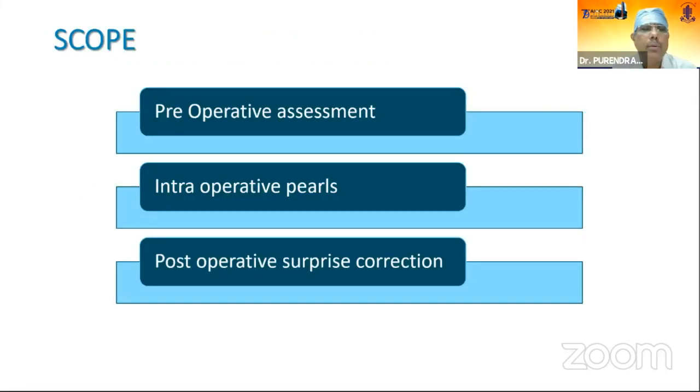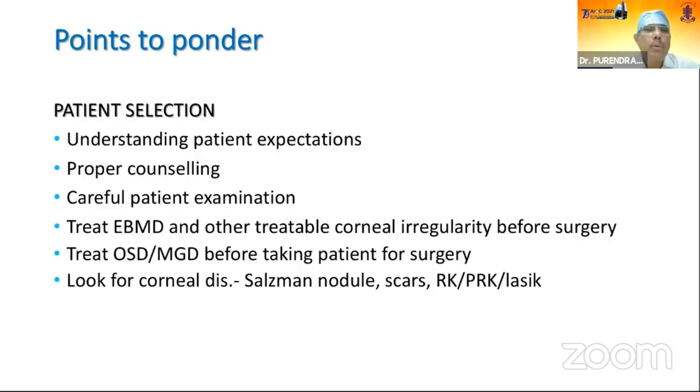My presentation will cover pre-operative assessment, intraoperative steps for successful surgery, and post-operative surprise corrections. Key points to ponder include case selection and understanding patient expectations. Since toric IOL is an expensive mechanism compared to other tools, patient expectations are also increased. Therefore, proper counseling is essential.